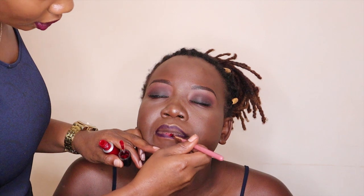Moving on to lipstick, we are going to take a MAC liquid matte lipstick — the color is called Feels So Grand — and then I'm going to take a purple lip liner and line her lips first. I'm taking some lipstick on a lip brush and starting to apply it on her lips.